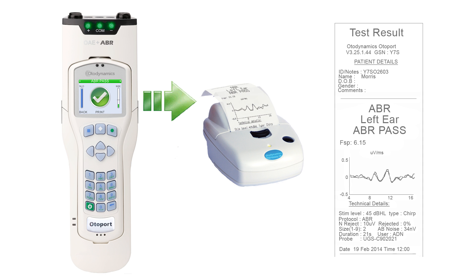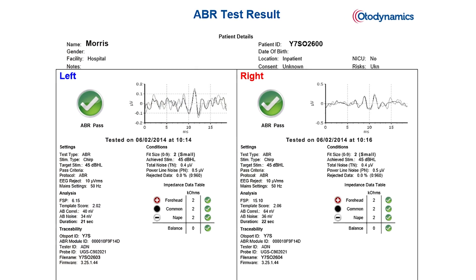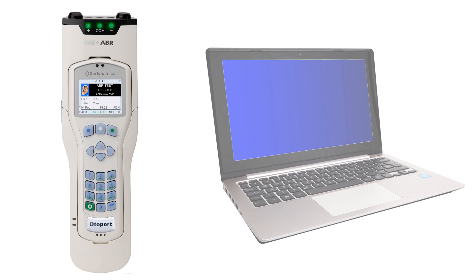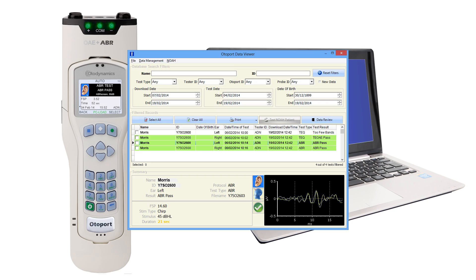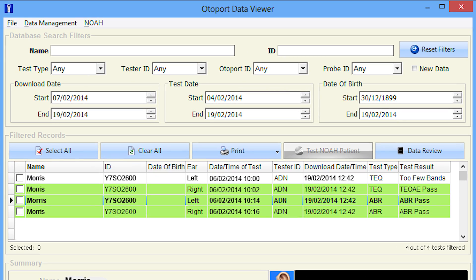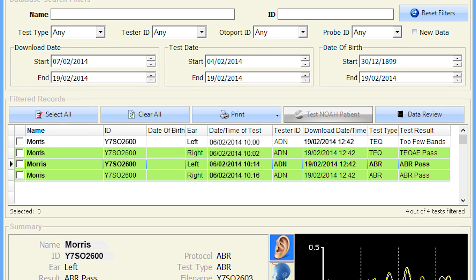Test results can be printed either on a mini printer or to any PC printer via wireless or wired connection. Results can also be downloaded wirelessly or via USB. The OtoLink suite manages your data easily and efficiently — test details can be quickly reviewed, printed and exported.